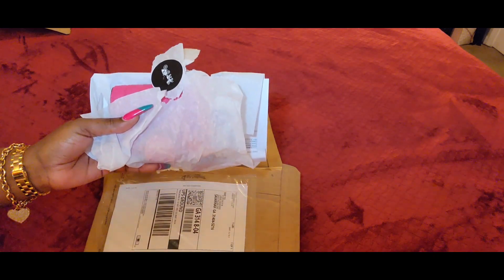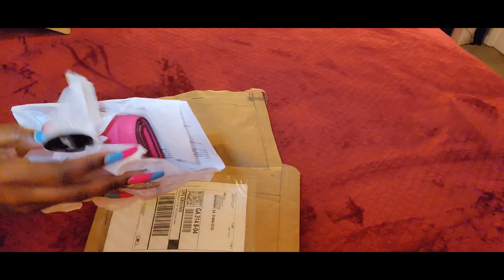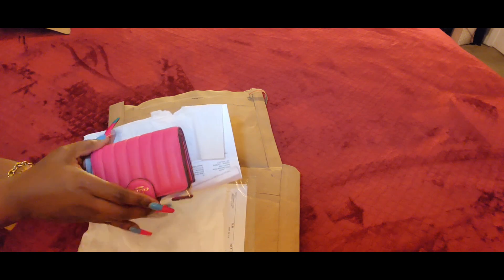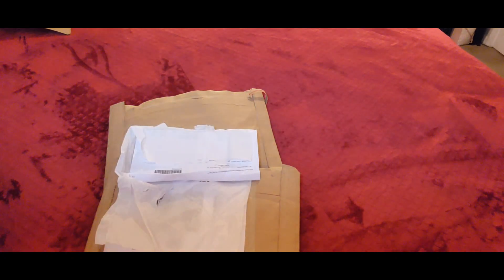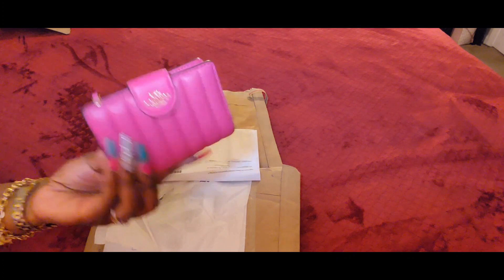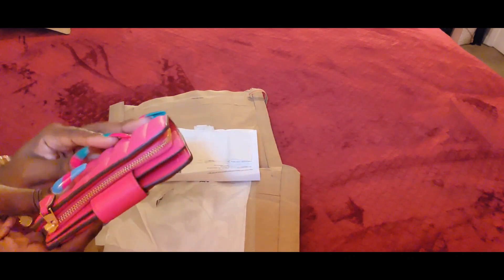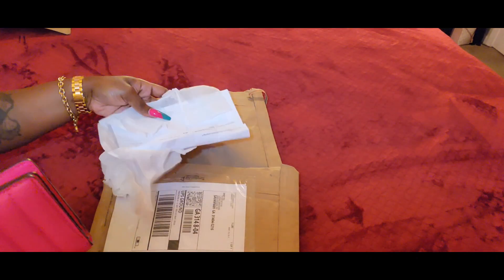This next item kind of annoyed me with Coach because this is basically how it came — I didn't really touch this wallet and it took forever to arrive from California. But I saw this wallet from Dazzle Me 77 and it popped on camera, so I had to get it. This is the medium corner zip wallet with quilting.